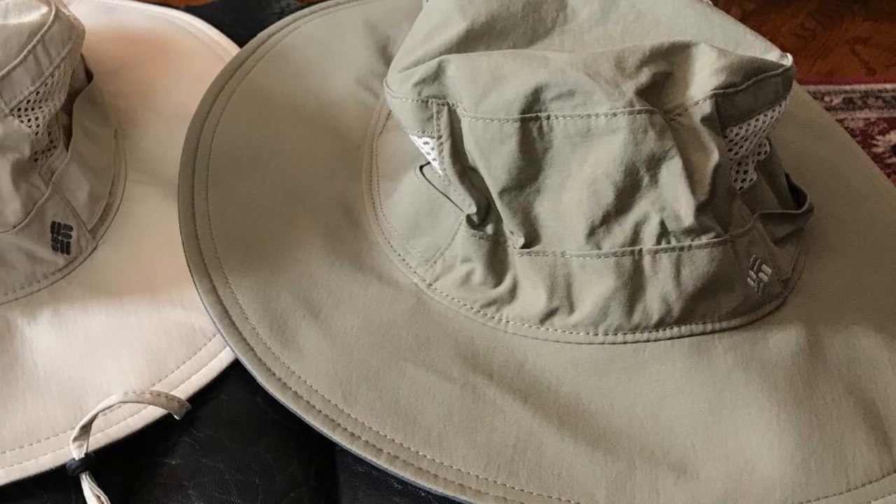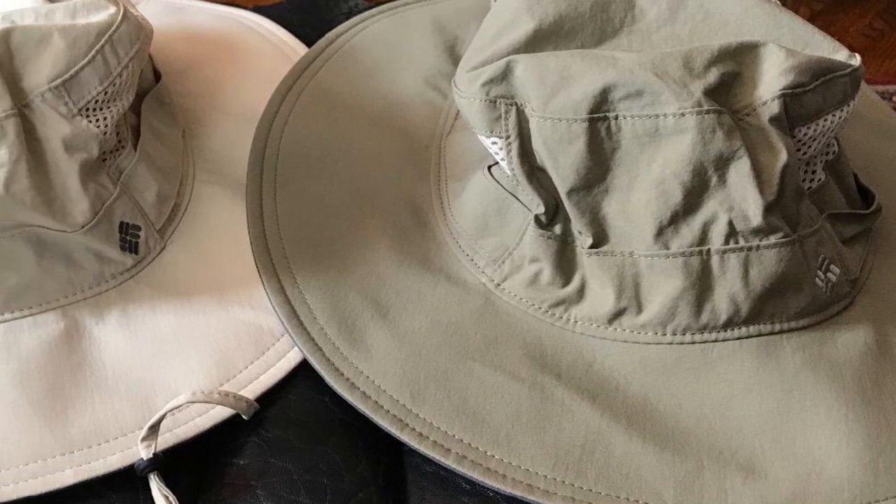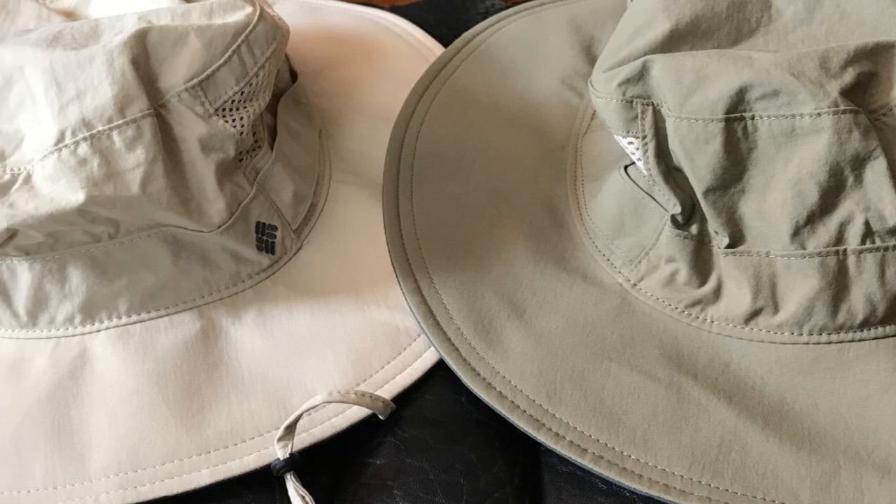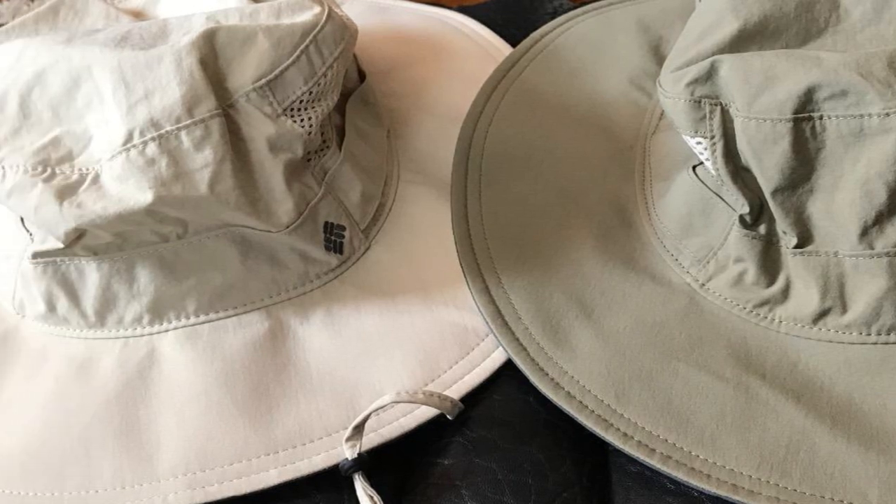Suitable for outdoor activities such as fishing, the Columbia Unisex Bora Bora 2 is attached with mesh vents for guaranteed ventilation. The mesh vents, however, are not UPF rated. The hat comes attached with a sweatband, a chin strap, and an adjustable drawcord and toggle at the back. The Columbia Unisex Bora Bora 2 is available in a variety of colors.